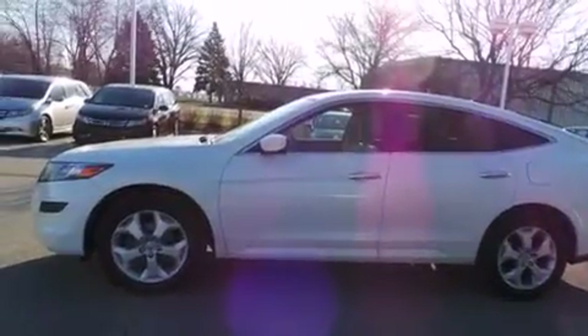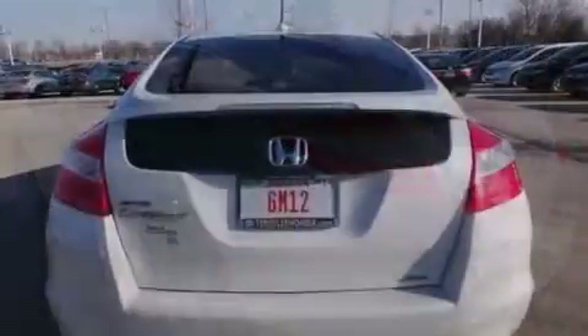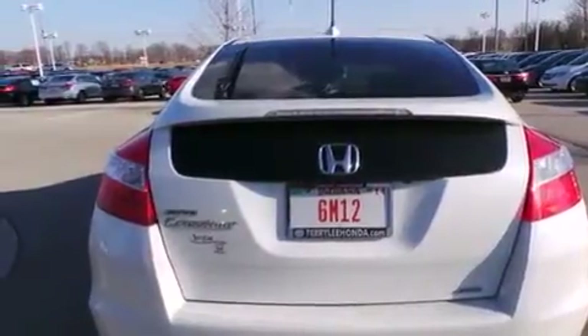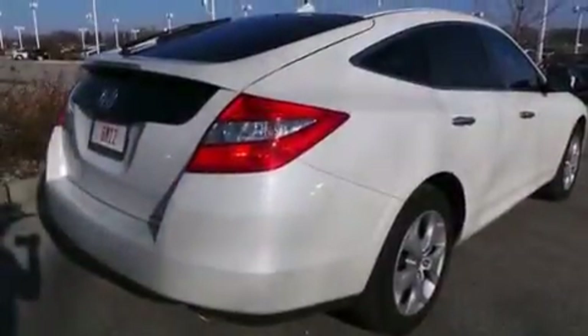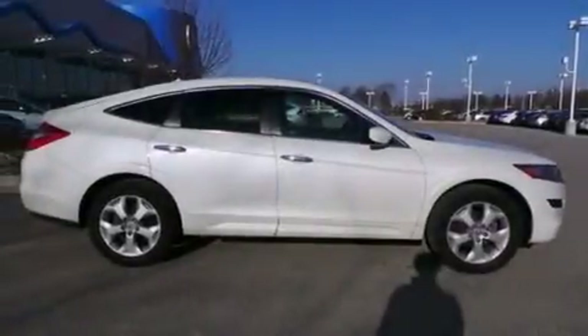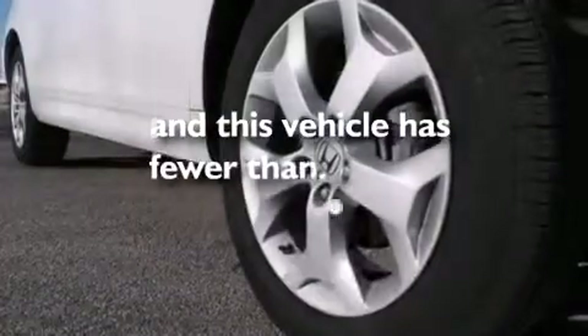Features include a sunroof, heated seats, a navigation system, Bluetooth cell phone integration, a parking camera, voice activation technology, traction control and stability control systems, side curtain airbags, memory settings for the seat positions so you can recall your favorite alignments with the push of one button, and this vehicle has less than 31,000 miles.